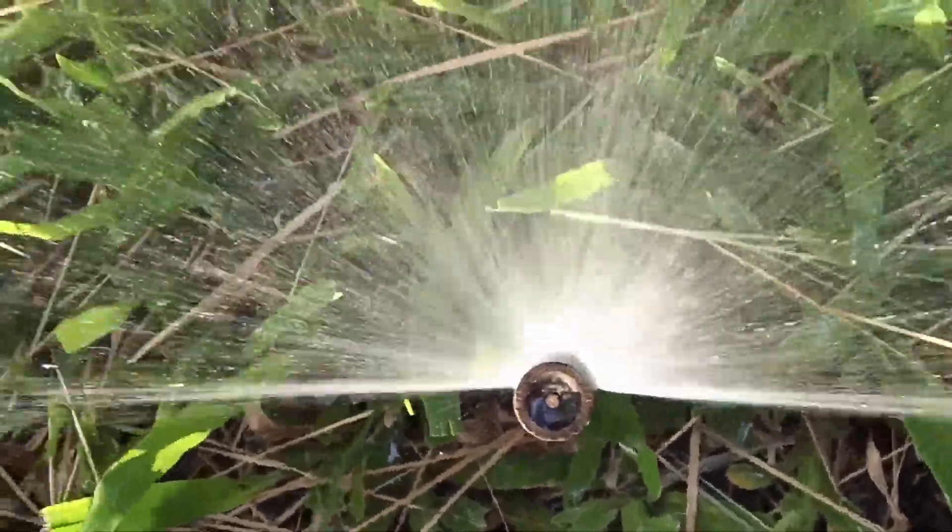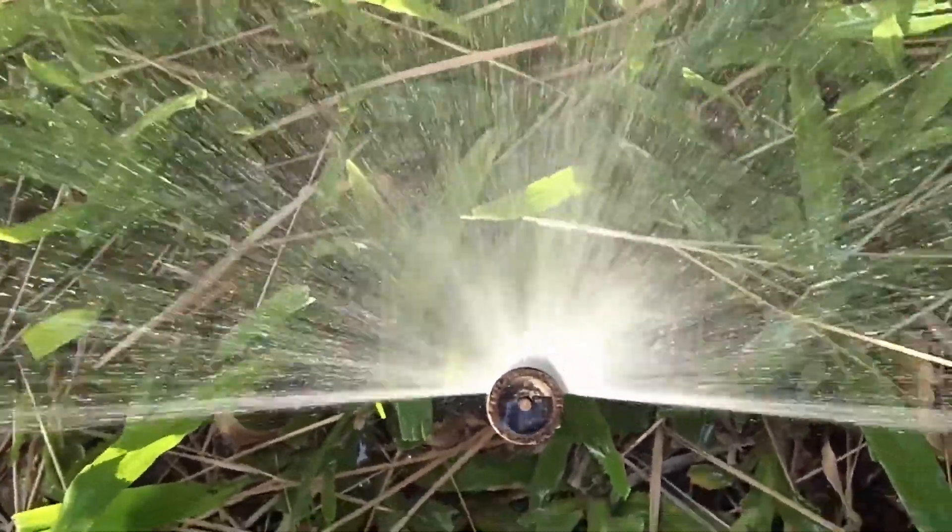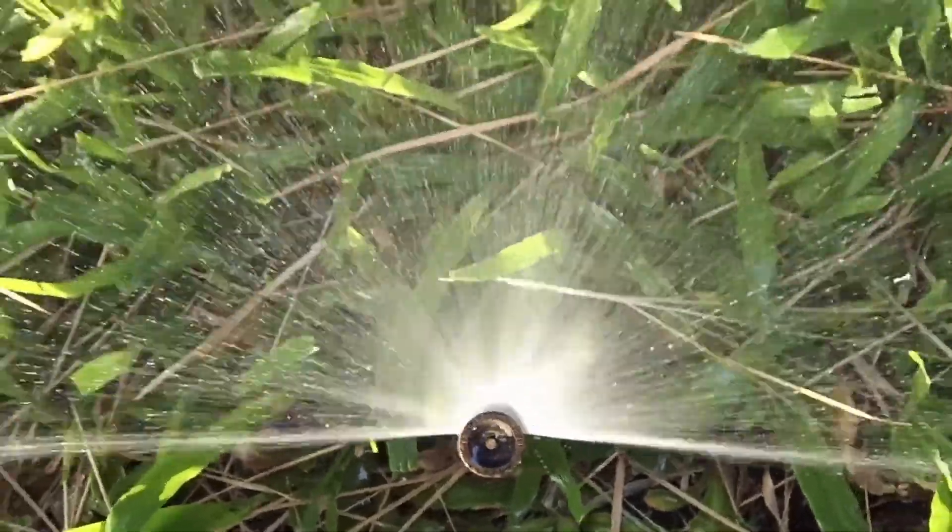You can't talk about humectants without talking about hydration. And you can't talk about hydration without talking about humectants.